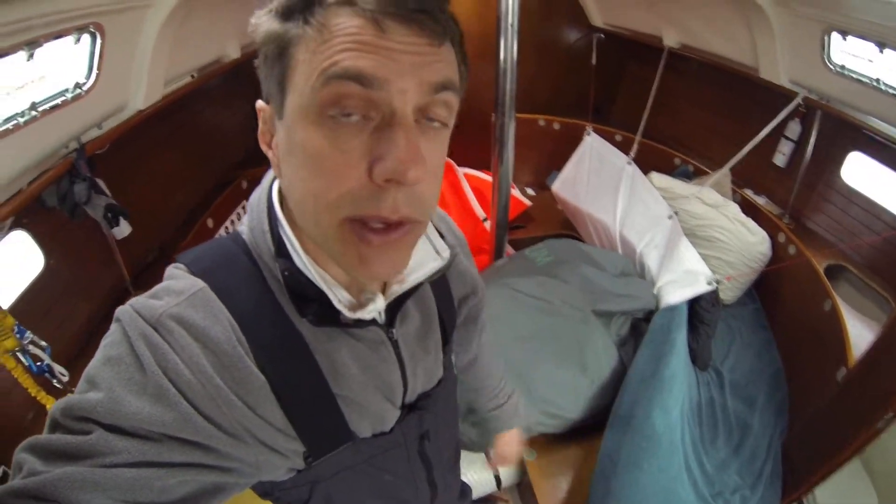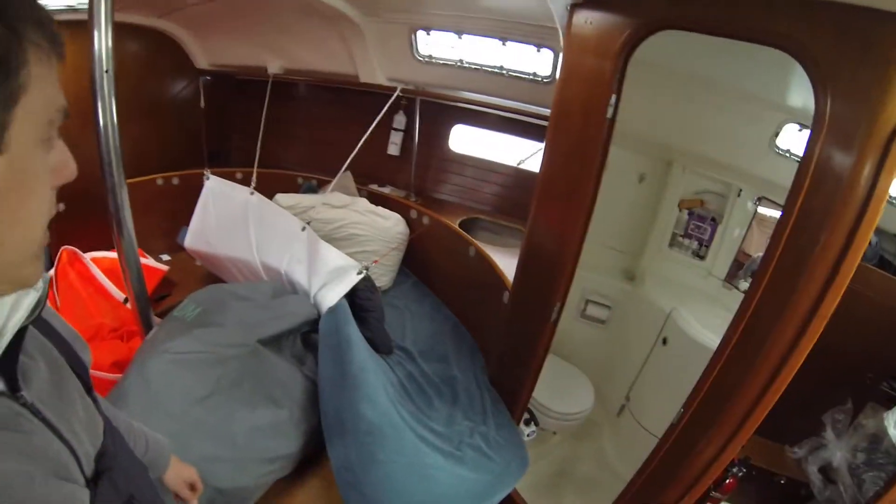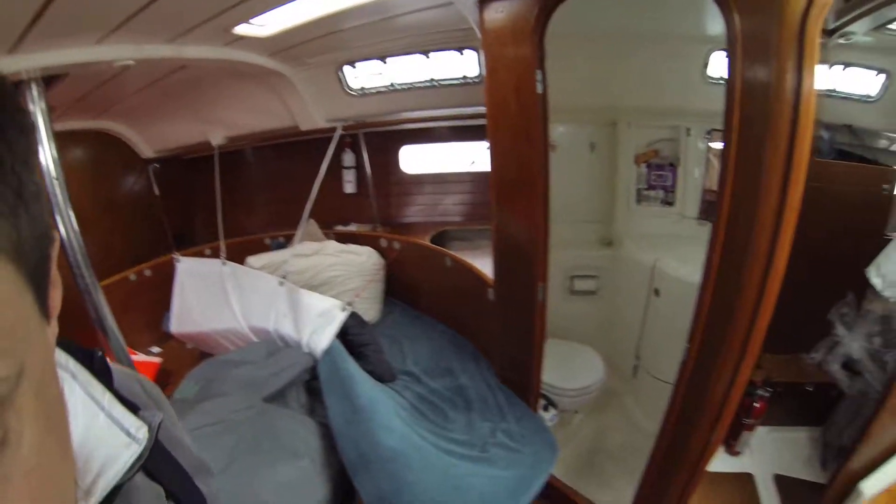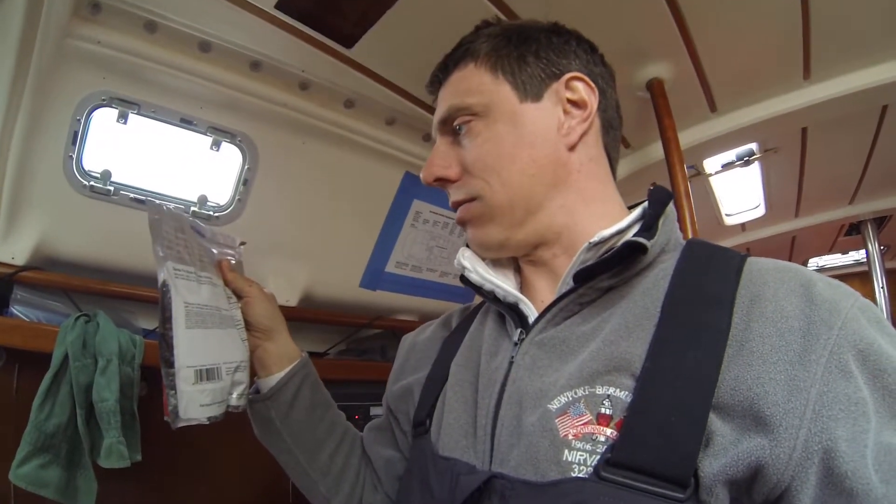I'm going to use it again probably tomorrow when the big blow hits. There's my little bunk — that's where I've been sleeping, in my taco. I've got some food on the way. I just poured some water in the Santa Fe-style chicken rice thing. Doesn't that look appetizing?